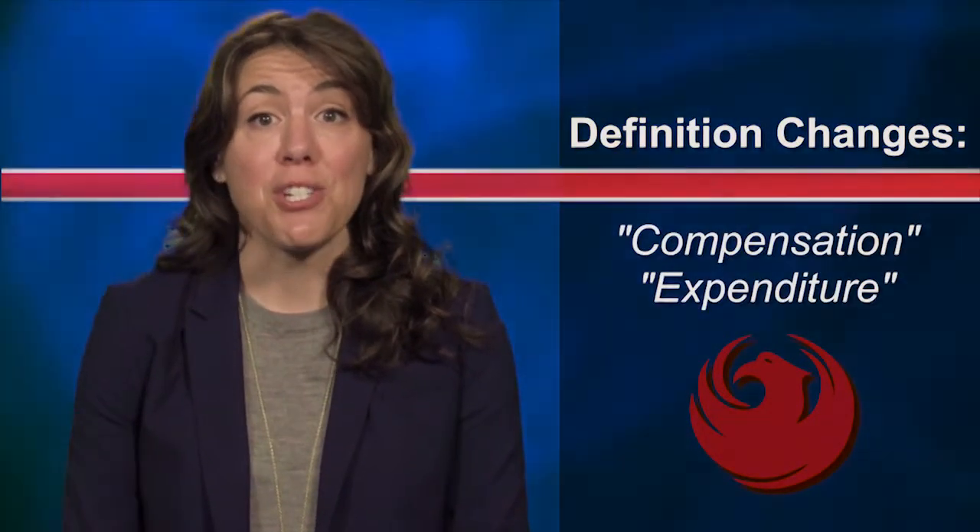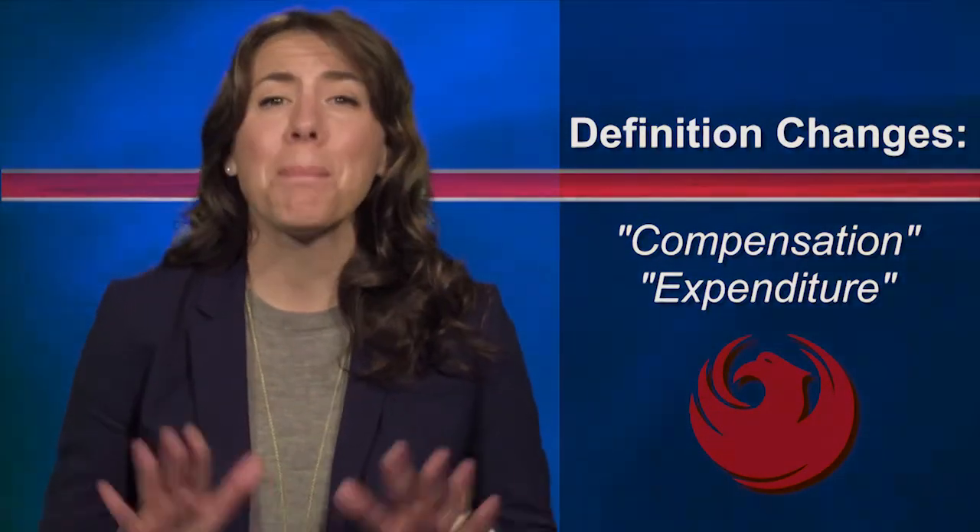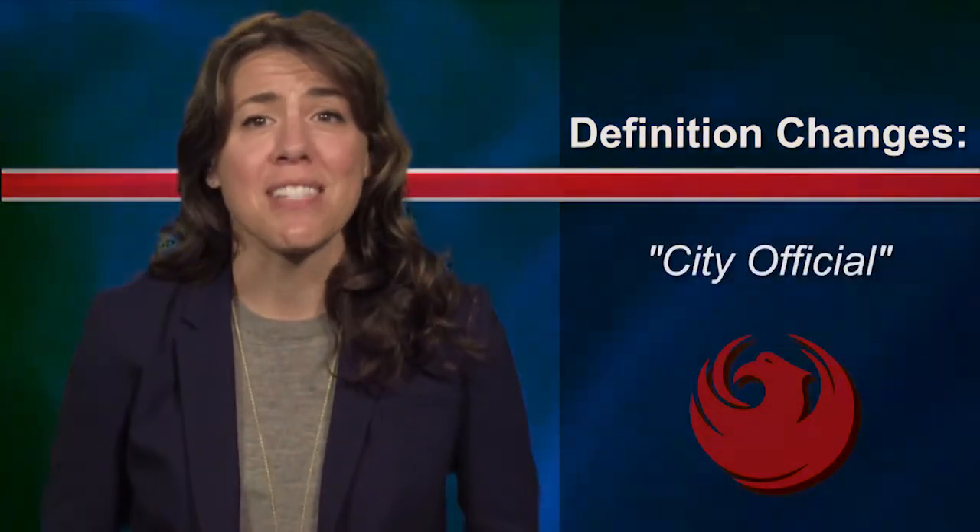First, definition changes. There is now a new definition for compensation, there is an expanded definition of expenditure, but the biggest change is to the definition of city official.